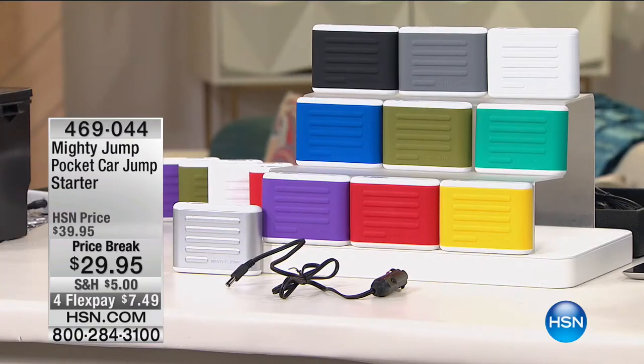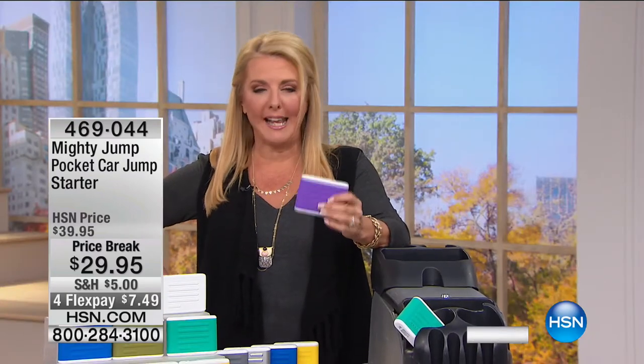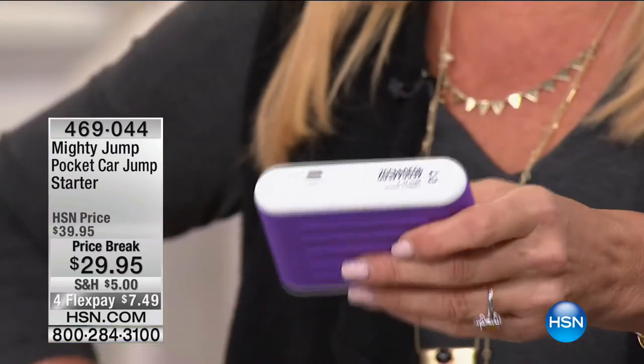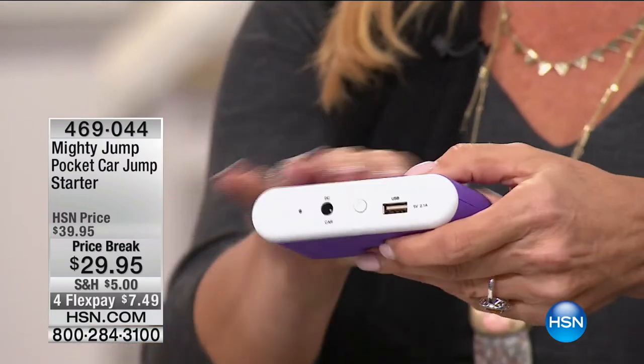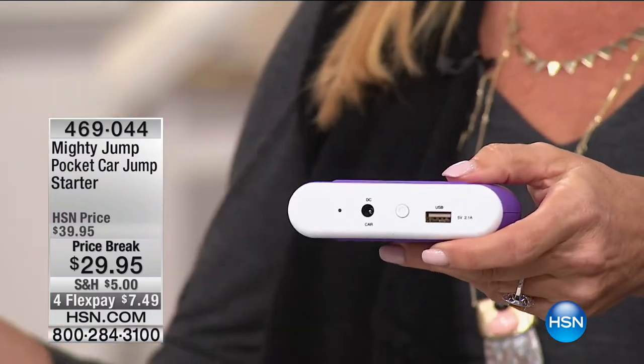Now we've got something that in purple — my color — I actually have in my tote bag right now and I carry it with me 24/7. What is this little guy? It's a brilliant little idea. Number one, it can charge my phone, tablets, all that stuff — that's why I carry it. The second reason is this little guy will jump my car if I've got a problem. Isn't that cool? When you're in that situation, the Mighty Jump is going to fix that for you, and it does it almost instantly.